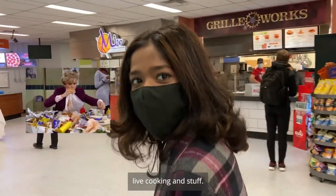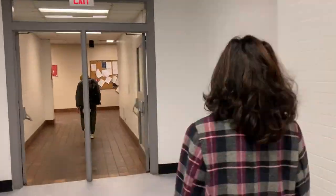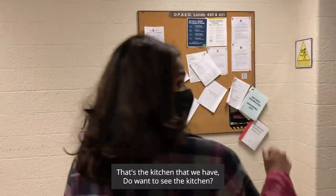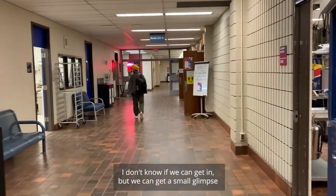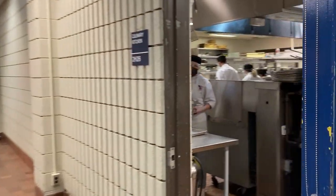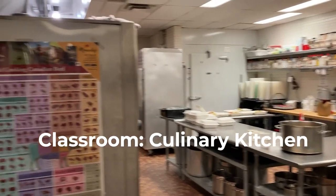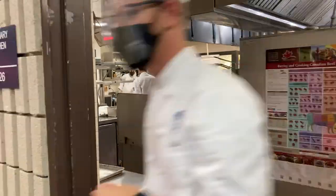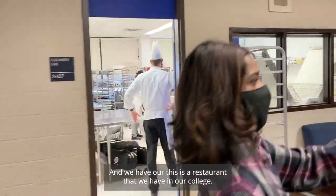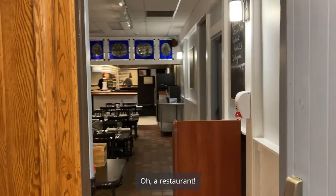We have like actual live cooking and stuff. That's the kitchen that we have. Do you want to see the kitchen? So we have this — this is the restaurant that we have in our hotel in the college. A restaurant, yeah.